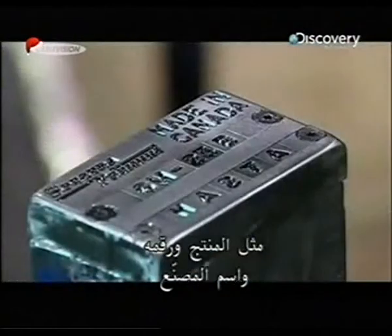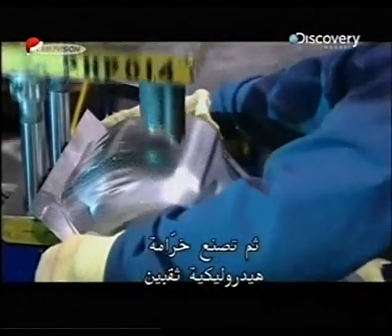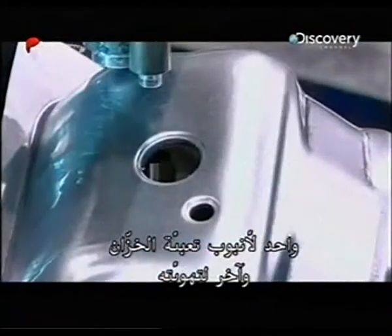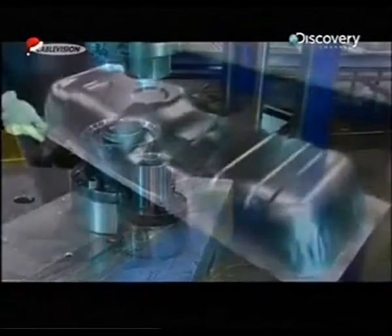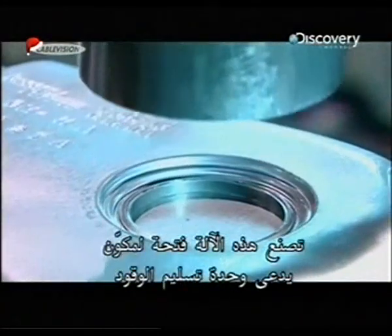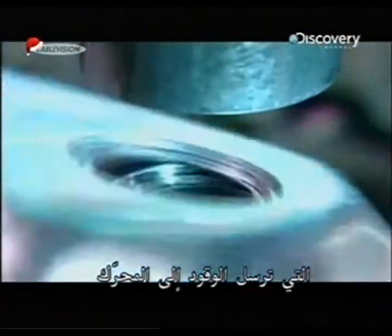On the tank's top section, a stamping press imprints information such as the product and lot numbers and the manufacturer's name. A hydraulic punch then pierces two holes: one for a tube to fill the tank and another to vent it. A separate machine makes an opening for a component called the fuel delivery module, or FDM, which will send fuel to the motor.